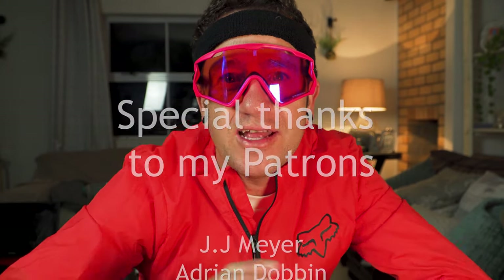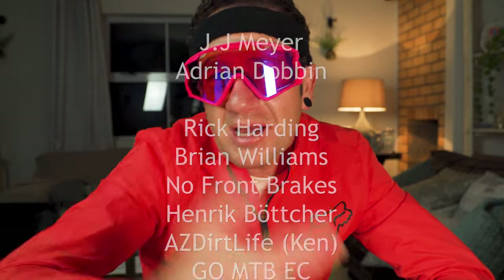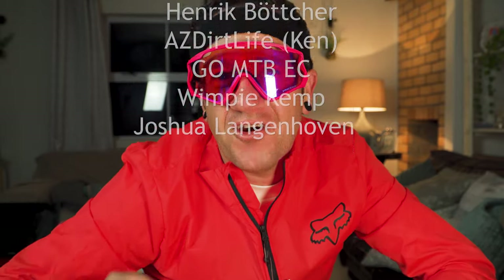Subscribe if you like my channel, hit that notification bell so you're notified every time I drop a video. Smash that like button, share this video, and leave a comment below. If you have any questions about this jacket, leave them in the comments too and I'll get back to you ASAP. Thanks for hooking up with me today — I'll catch you on the next episode.